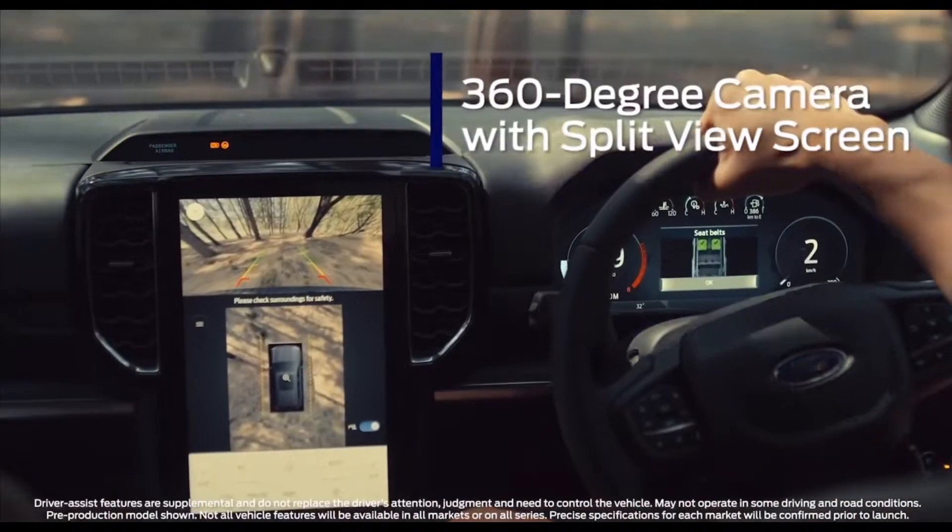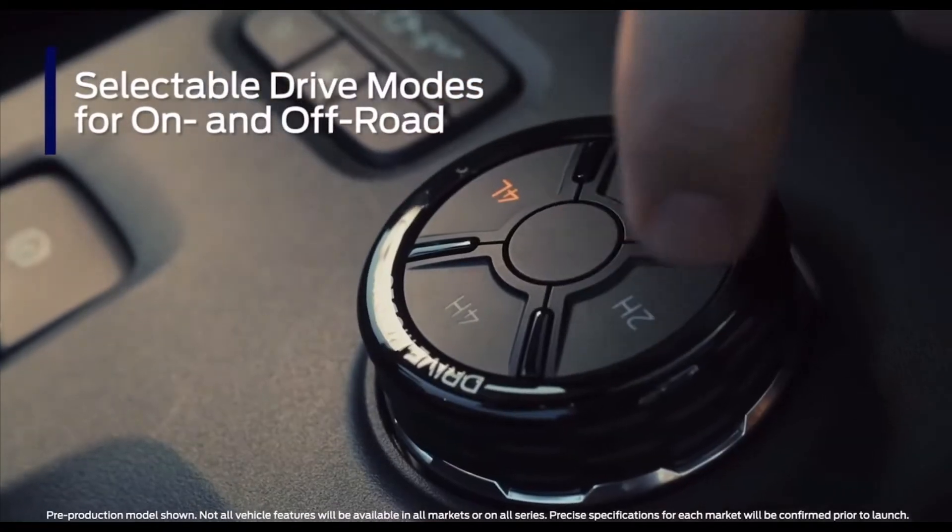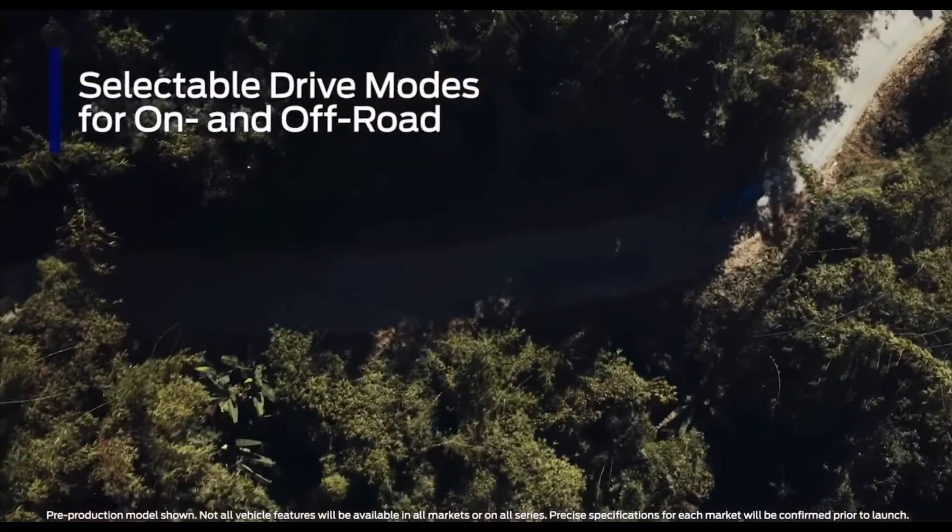The 360-degree camera offers a split-view display to help with parking in tight spaces. Whether you're driving on or off-road, the next-gen Everest has a drive mode to suit every situation.